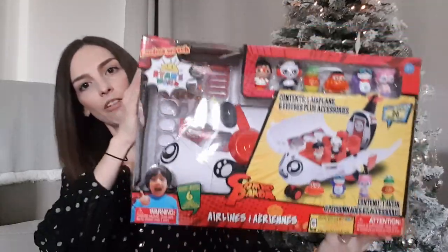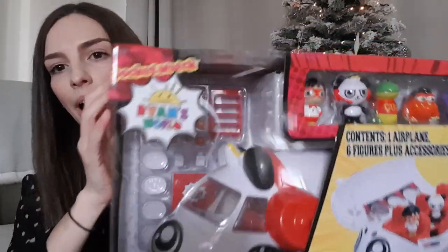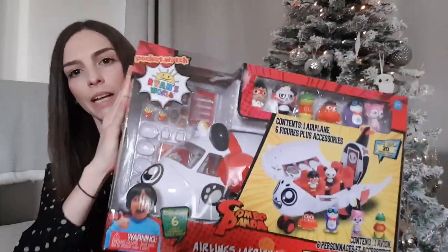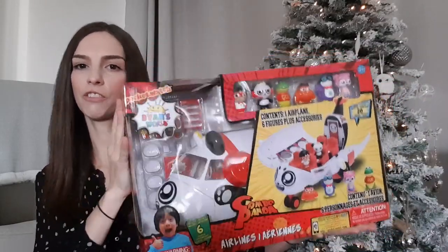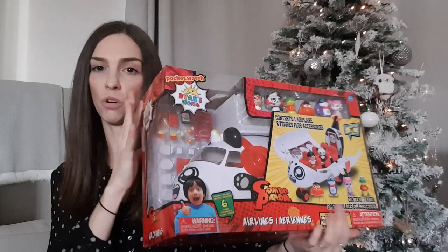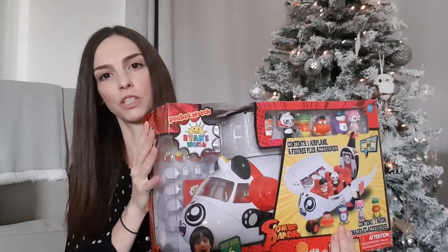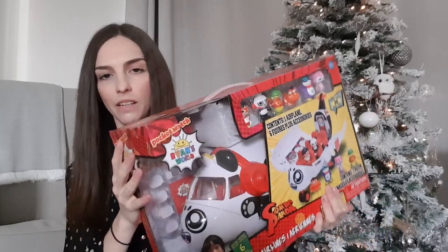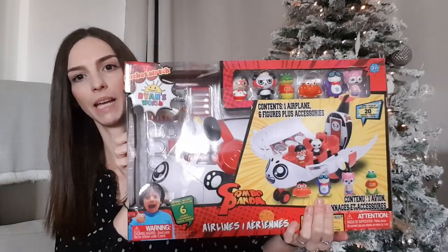We've also got him this Ryan's World aeroplane set, which also comes with figures at the top and a few different accessories. This was from Smyths for £29.99. He loves Ryan's World — he watches it on YouTube all the time and has a few different versions of the toys like the surprise eggs. So yeah, he's really going to enjoy playing with the aeroplane.